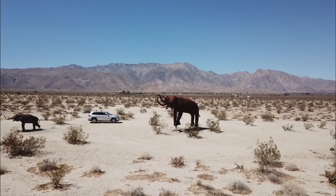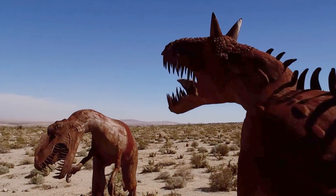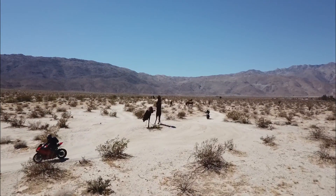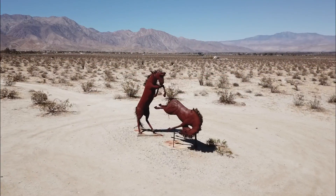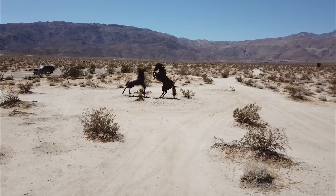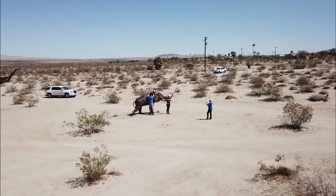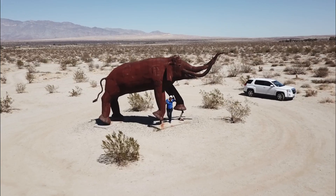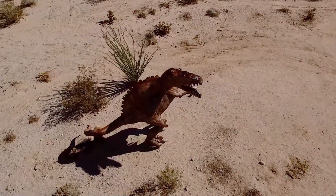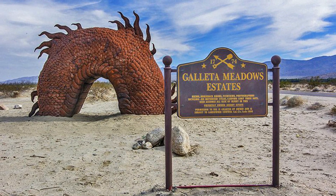Driving through the roads that weave through Borrego, visitors will see 130 sculptures: wild horses in a nearby field, a saber-toothed tiger in pursuit, desert tortoises crawling through the brush, and more. Artist Ricardo Brasida brings his sculptures to life by capturing each creature in motion — still enough to be photographed, but seeming alive and moving. Before your sculpture tour, stop at the Welcome Center and pick up your free map for the sky art of Galeta Meadows.